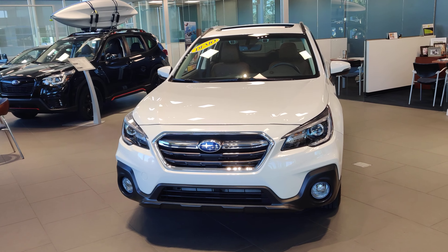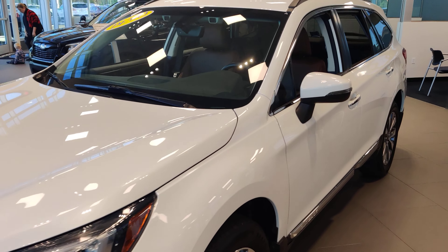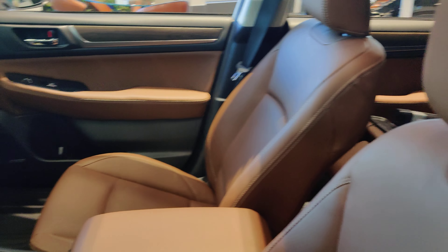So this is one of my '19 demos. This is a touring model. This is going to have the Java Napa brown leather interior.